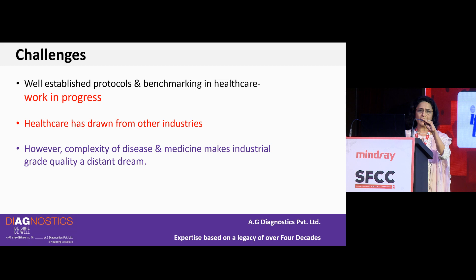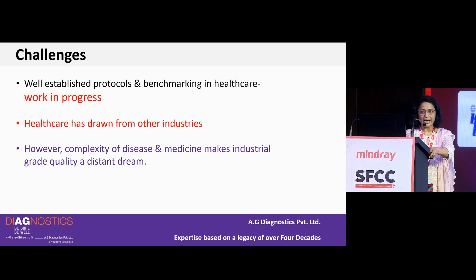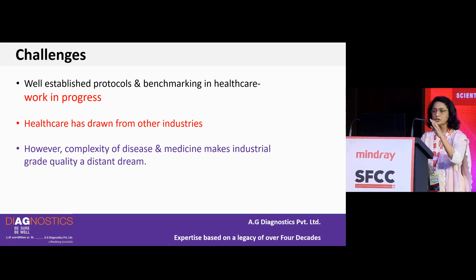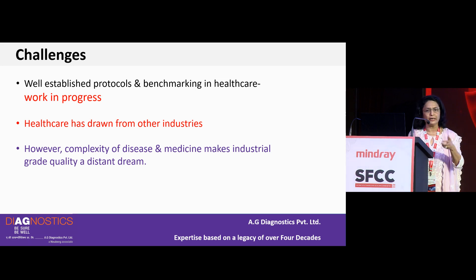What are the challenges that healthcare in general, and labs in particular, have faced? Well-established protocols and benchmarking in healthcare came much later compared to other industries, and it is still a work in progress. Healthcare has had to draw from other industries for managing processes well. At the same time, the complexity of disease, medicine and the human body makes industrial-grade quality a distant dream — we cannot be compared to a precision tool manufacturing company.